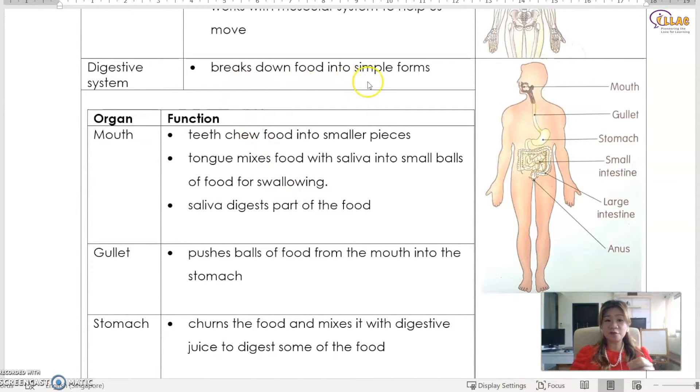The digestive system breaks down food into simpler form. What does the mouth do? The mouth is the first step of digestion — remember that digestion starts in the mouth. The teeth help to break food into smaller pieces, and then the tongue helps to mix the food with the saliva. The saliva is the digestive juice — it helps to digest part of the food already in your mouth. The tongue mixes the food and saliva into small balls for swallowing.